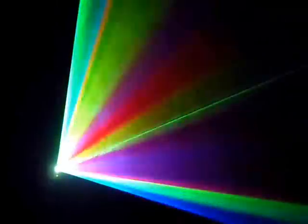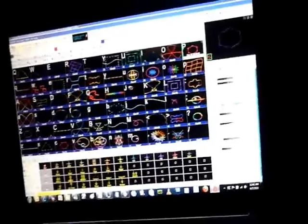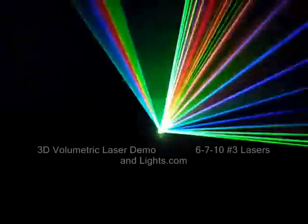Join me on a roller coaster ride, immersed in light, with lasersandlights.com and our amazing new three-dimensional volumetric laser scanning system. Let's just take a little ride through the many different programs that I can cue up to make these patterns come alive in three-dimensional space.